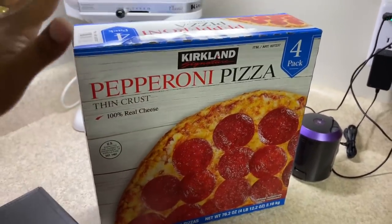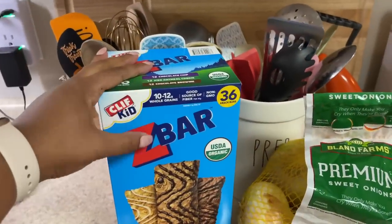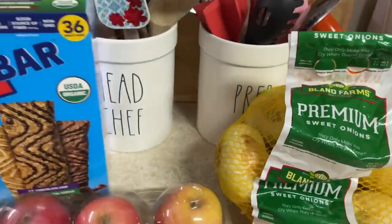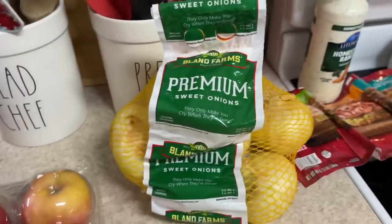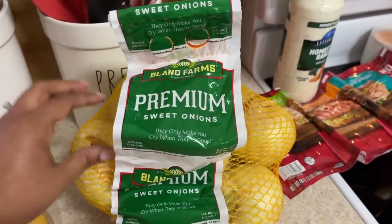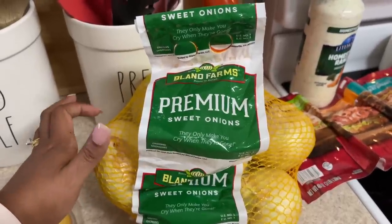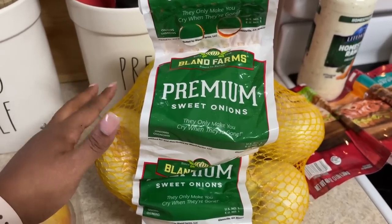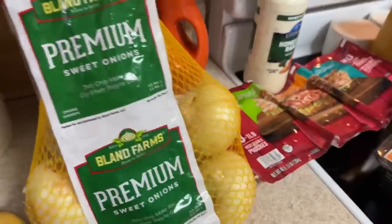Frozen pizza is handy especially when the neighbor kids come over at lunchtime. The kids really love Z Bars in their lunch box — those are very good. I also got some pink apples and onions. I love getting my onions from Costco or Sam's Club because they last a lot longer — up to about four months in the refrigerator.